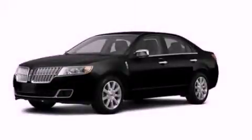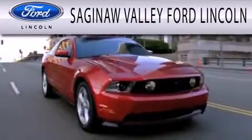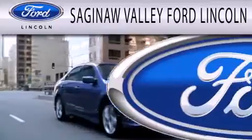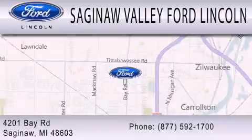Call now to find out how you can own this breathtaking vehicle. Saginaw Valley Ford Lincoln is dedicated to doing everything possible to ensure that the experience you have selecting your next vehicle is as pleasant as possible. We are located at 4201 Bay Road in Saginaw.